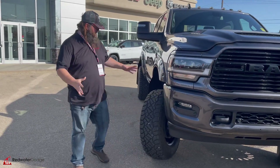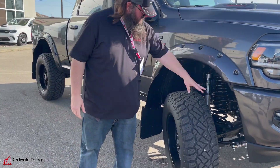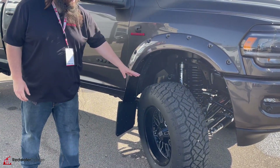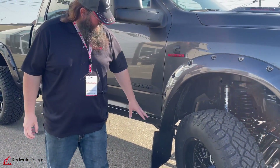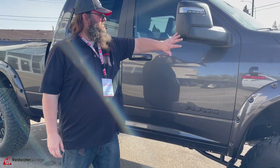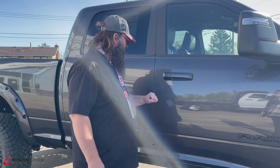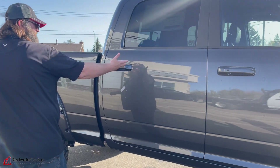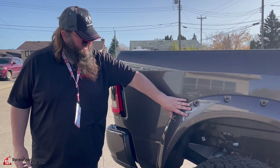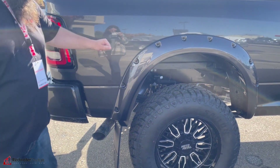We're going to move to the side here — this is where all the magic happens. You got the Fox shocks, the BDS lift, and a Fox steering stabilizer as well. 20 inch rims with 37 inch rubber. Offset mud flaps, really awesome blacked out mirrors, remote proximity entry with color keyed handles. It is a crew cab with the big six foot four box on it, and really nice color keyed Bushwhacker fender flares.